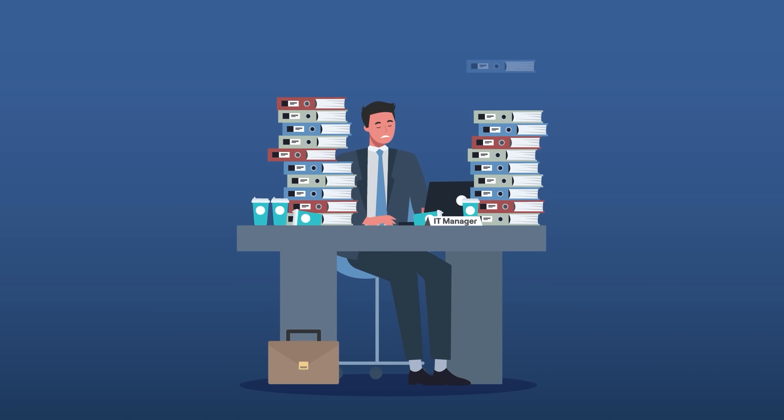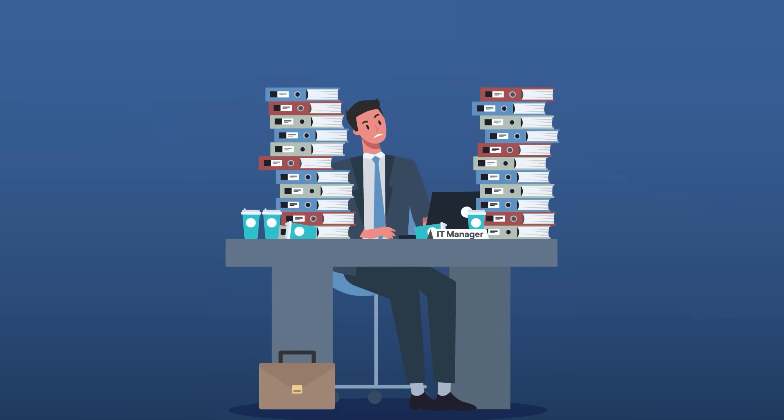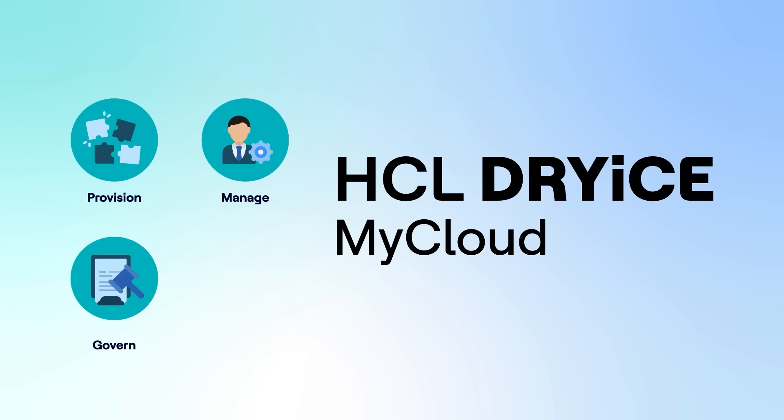Fortunately, there's a solution that can help you overcome these challenges and take full advantage of the cloud. With Dry Ice My Cloud, you can dramatically improve your ability to provision, manage, govern, and secure workloads in any environment.